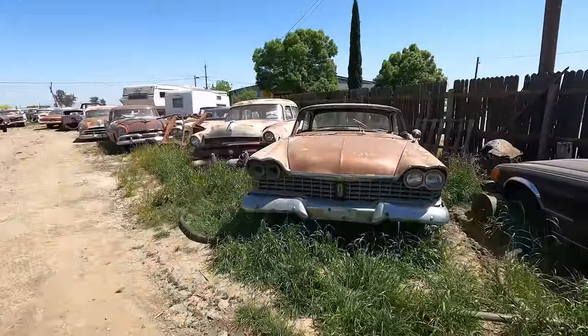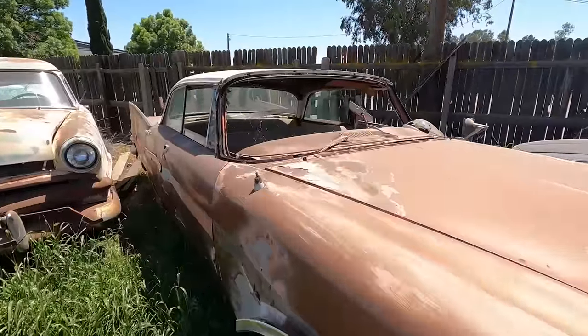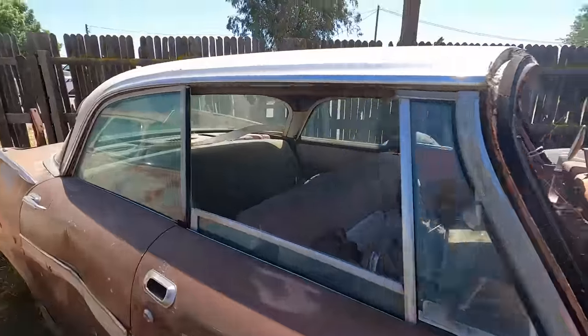Here's one — that's a 58. That one back there was a 58 as well. There's not this dimple in the fender right here. She's calling to me, man.